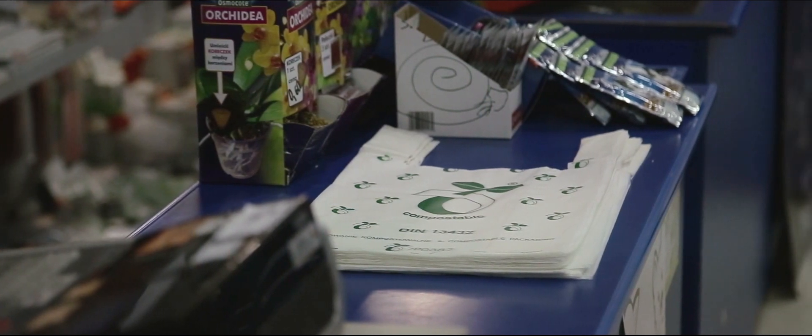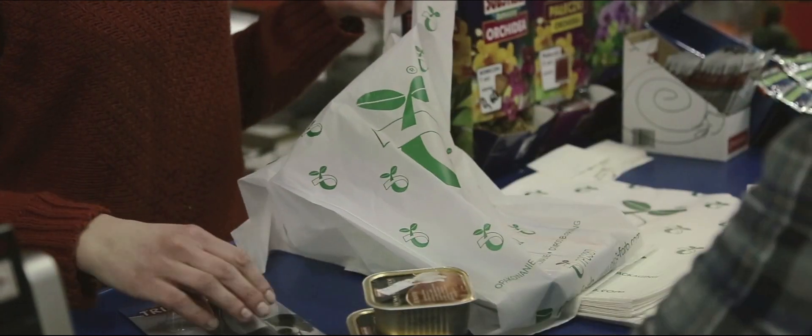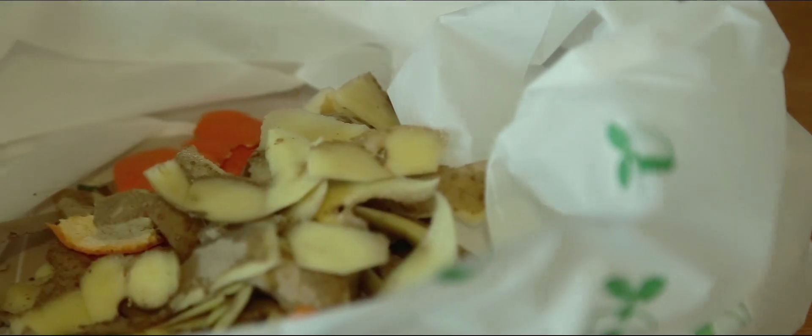Compostable packages may be used in retail trade as well as in marketing campaigns, for example as an ecological alternative to paper bags or foil bags. The compostable bags and sacks are perfect for wet and green waste which are gathered in all households.